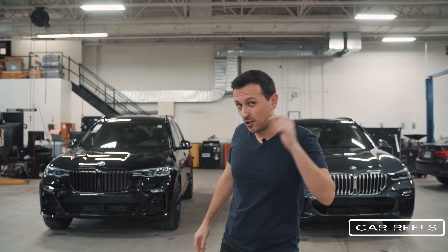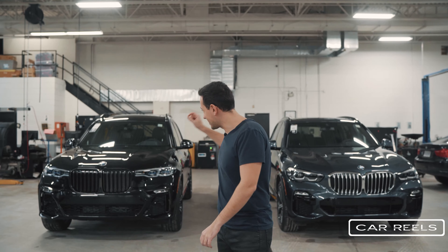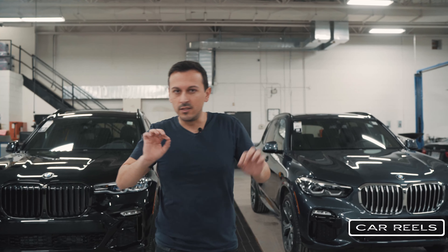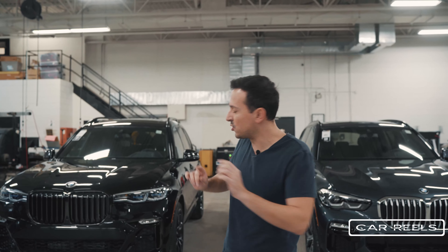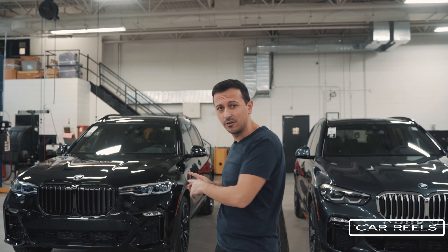Hi guys, I'm Henry and you're watching Car Reels. Today we have two BMW SUVs for you — the BMW X7 and the BMW X5 — and we're going to talk a little bit about the differences, but mostly we're going to focus on the X7 because I think it's an excellent utility vehicle.